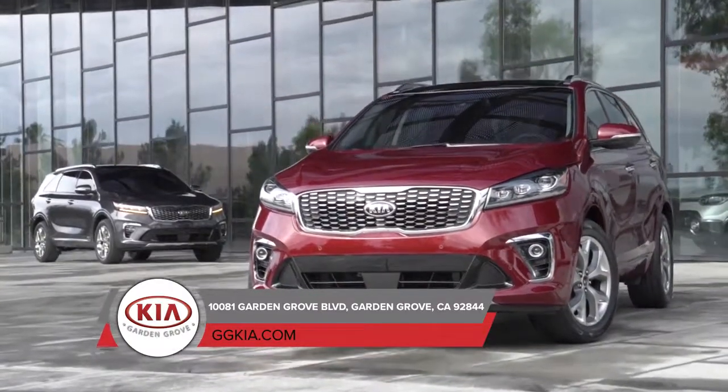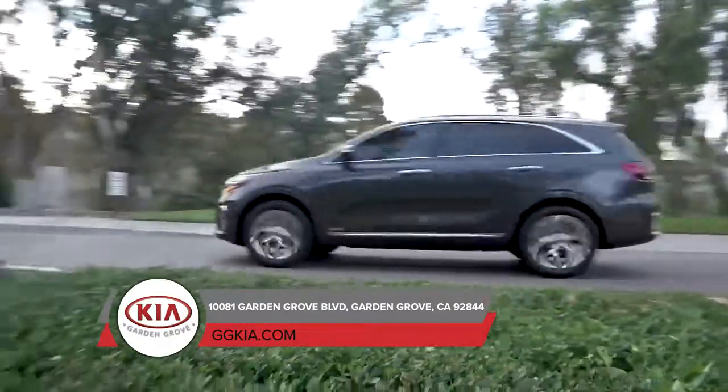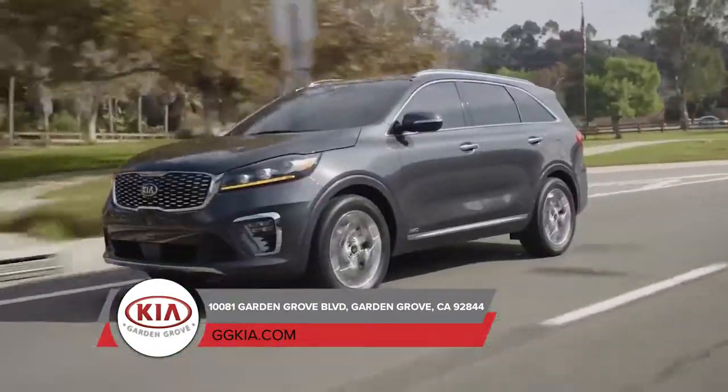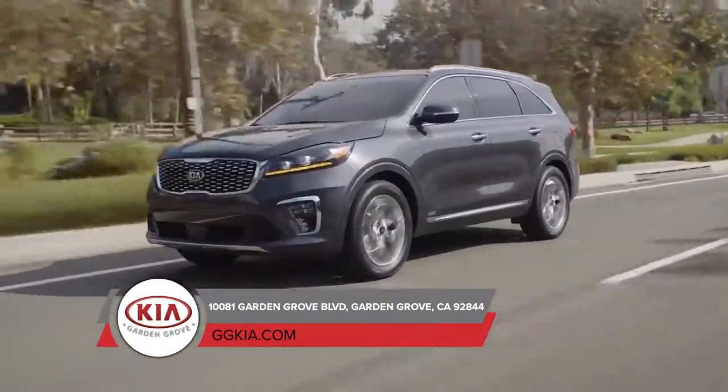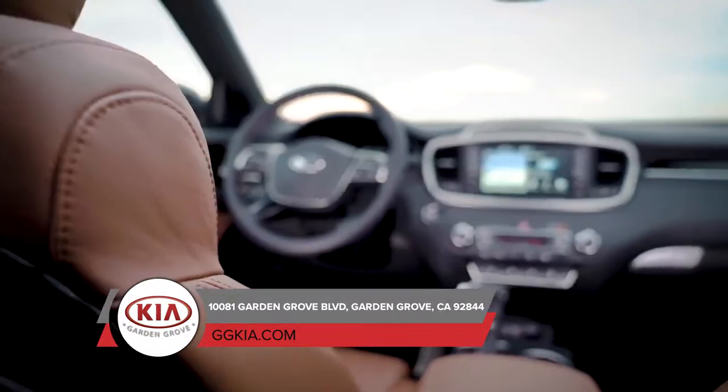The 2019 Kia Sorento, available now, is welcoming you with impressive new features. In addition to being the highest-ranked midsize SUV in initial quality two years in a row, the Kia Sorento also won the award from IIHS as the top safety pick.